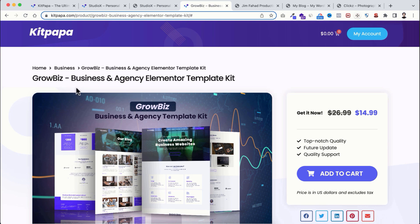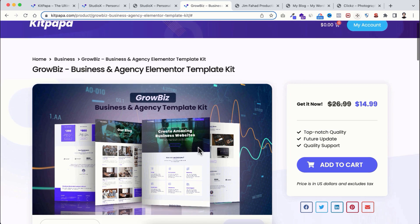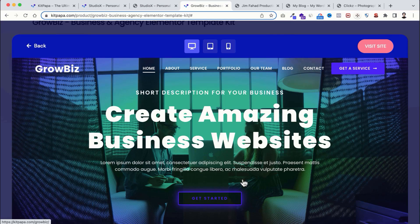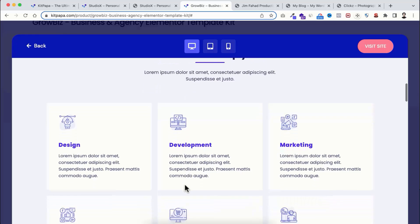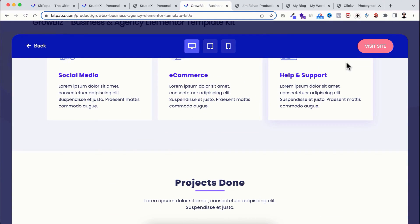Now let me show you another example. Here I'm going to another kit — it's called Groby's Business and Agency Elementor Template Kit. Similarly, if I click on 'Live Demo,' you can see the full website preview within the iframe. You can click on 'Visit Site' to preview the site in a real browser.